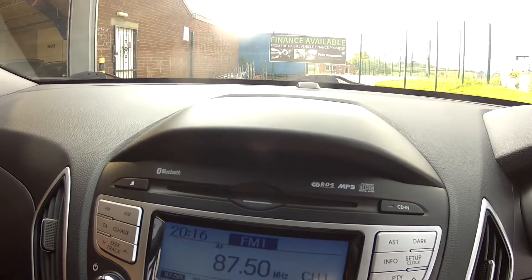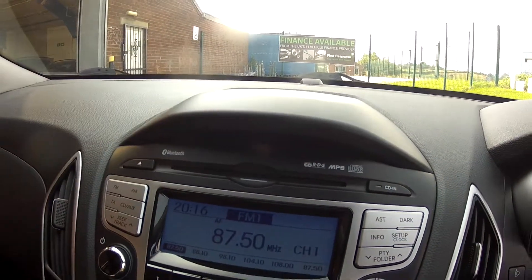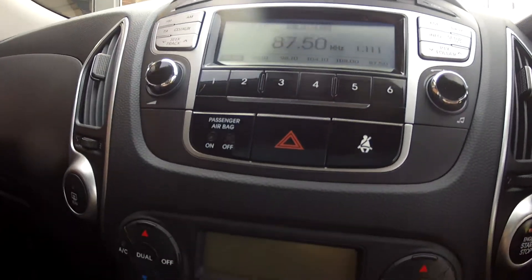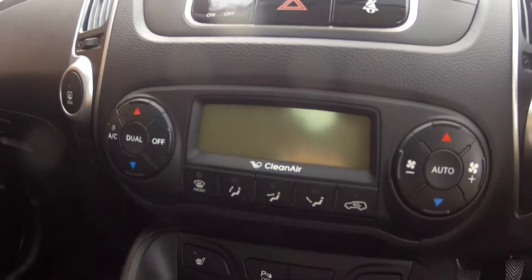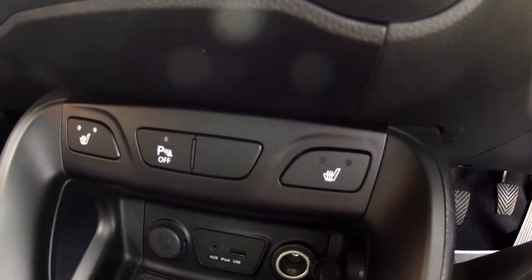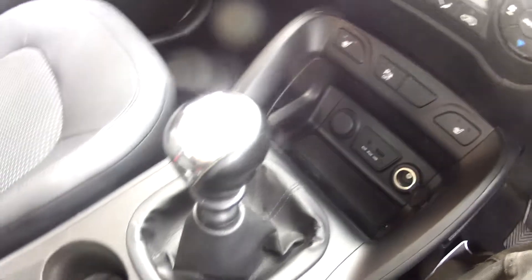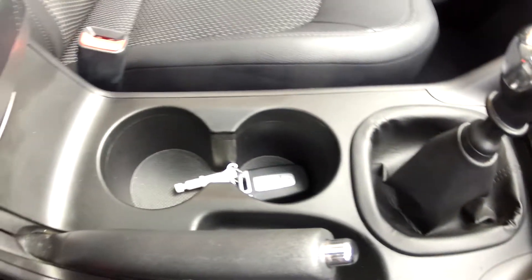Coming down the centre console we have the infotainment system with the radio and CD, Bluetooth for your mobile phone and music streaming as well. Then we've got climate controlled air conditioning with auto function, heated seats, twin power sockets, USB and auxiliary input sockets.